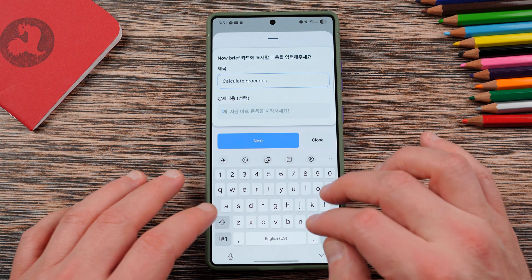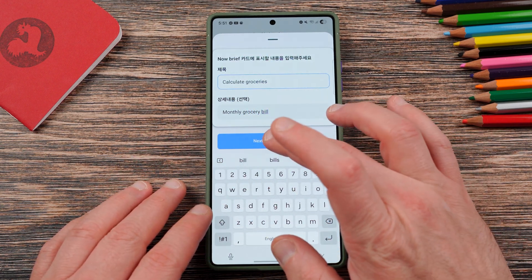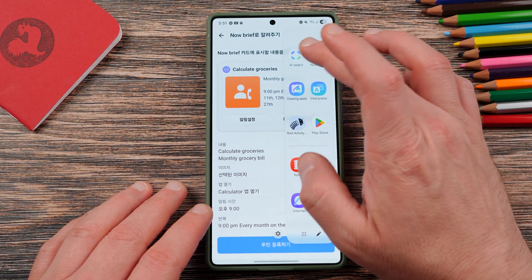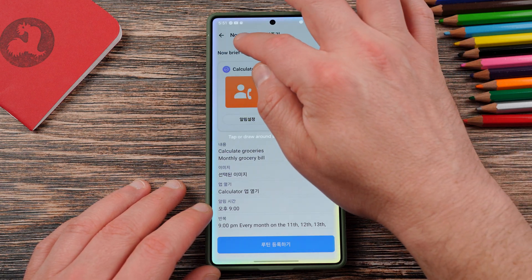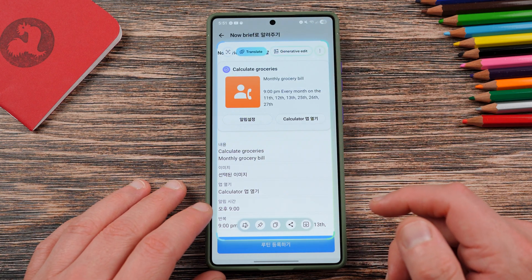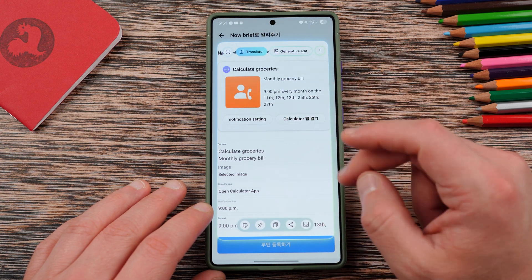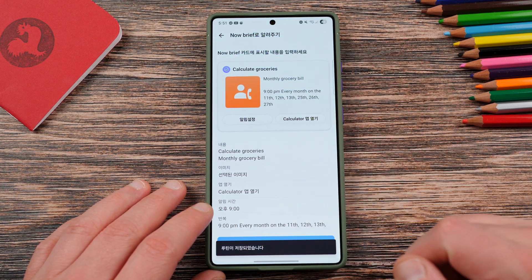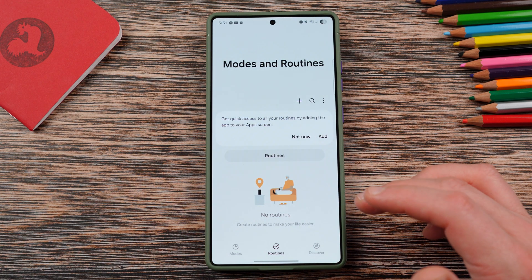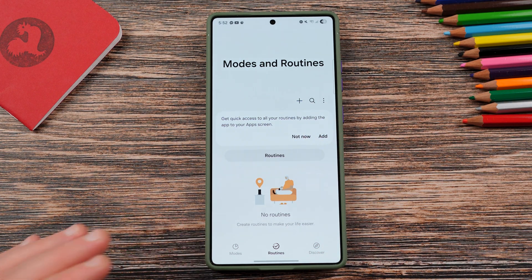And then down here, you can edit this — say, monthly grocery bill, whatever you're being reminded to do. And so then this kind of sets up everything. If I want, I could translate this whole thing. We kind of have an idea of what it does now. You can easily translate the whole thing. You can see how good AI Select is just by looking at this — see the selected image, open calculator app, tells you when it repeats, the notification setting and all that. And then down here, you can go ahead and set this. Of course, this isn't fully baked yet, so it's not actually going to necessarily do anything. It's not necessarily going to work. But you can go through the process of setting it up, and you can kind of see what Samsung is working on.